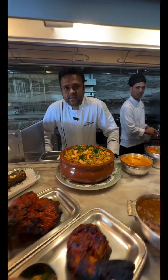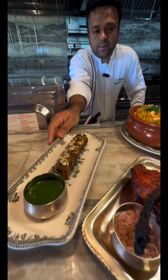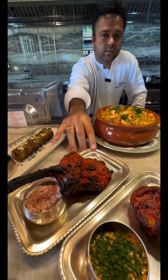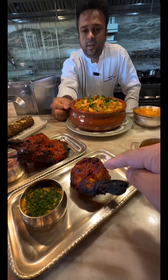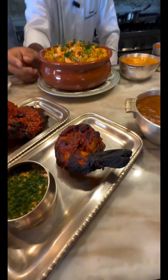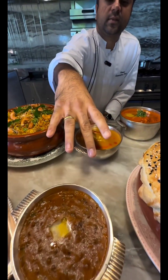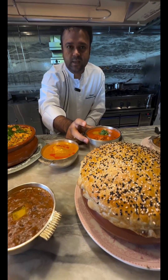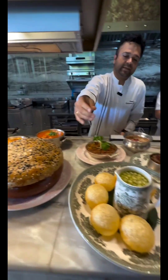Hi, Chef Vinit. What do we have here, Chef? We have Wagyu beef glassy sea kebab, tandoori lamb chops, Lasuni wild tiger prawns with red pepper chutney, dal maharani, Goan prawn curry, butter chicken masala, and chicken biryani. That's the main course.